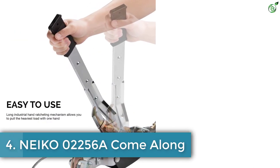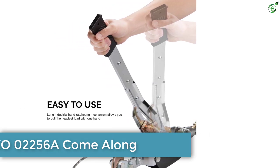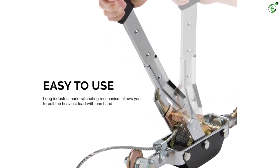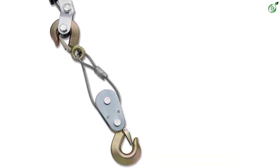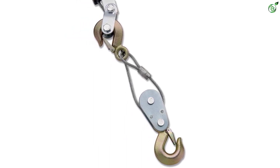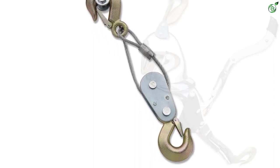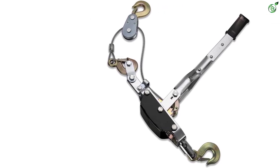Number 4: Niko 02256A Come Along. When you need serious pulling power, you need a heavy duty come along puller. For everyone looking for a come along winch with the capability of pulling five tons of weight, the Niko 02256A come along winch is the answer. This powerful heavy duty puller can easily deliver great pulling power required for range, home, farms, construction, automotive, and fences. The high quality steel construction provides additional durability to the material.